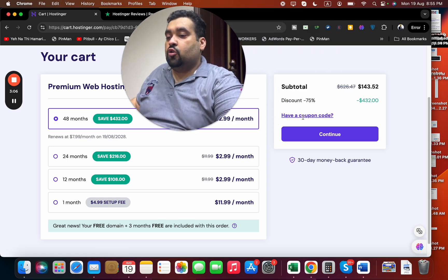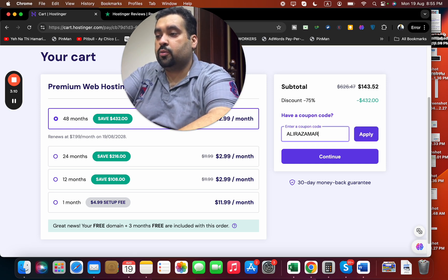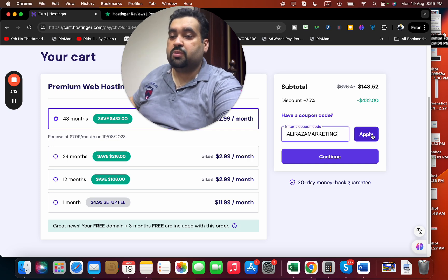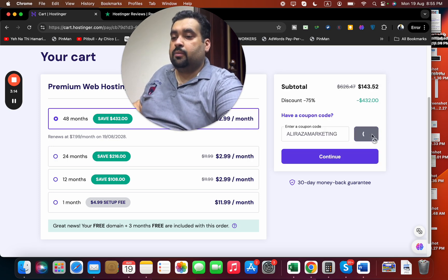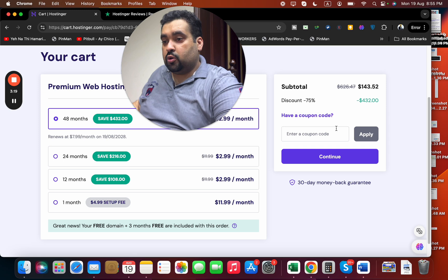After selecting your plan, select 'I Have a Coupon Code' and write in the first coupon code. You can find this coupon code in the description of this video along with the special discount link. Simply select 'Apply' and you can see that the price gets a further discount.